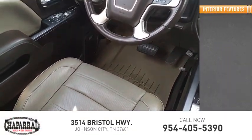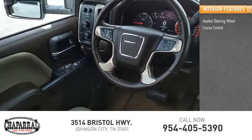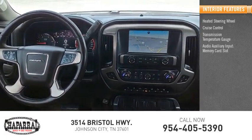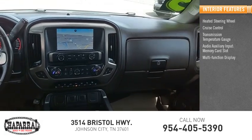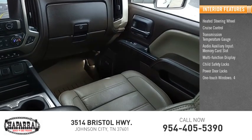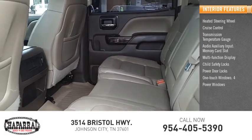Inside you'll find a heated steering wheel, cruise control, transmission temperature gauge, audio auxiliary input, memory card slot, multifunction display, child safety locks, power door locks, one-touch windows, four power windows, and power steering.